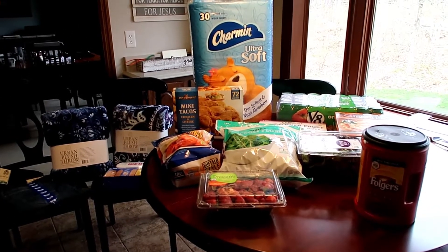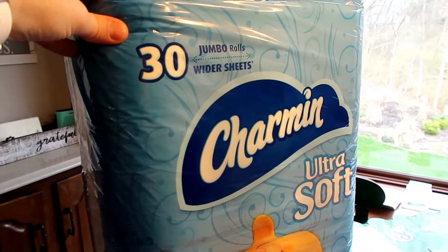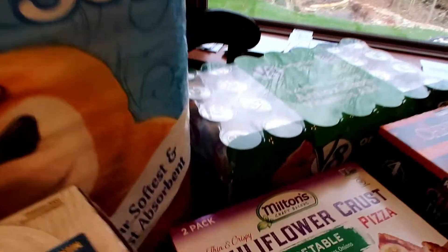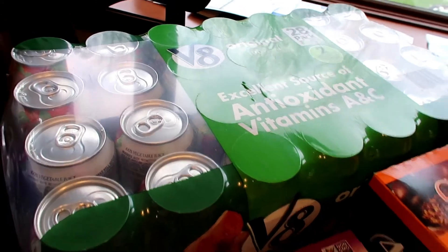Okay guys, so we're back from Costco and I'm going to show you what we got real quick. We got this Charmin Ultra Soft 30 pack for $21.49. Any of you who've watched me for a while know that my husband drinks a V8 juice every morning, so we got a pack of V8 juice for $12.69.